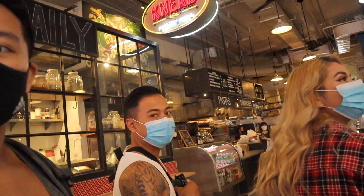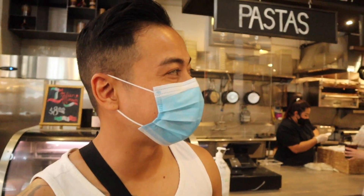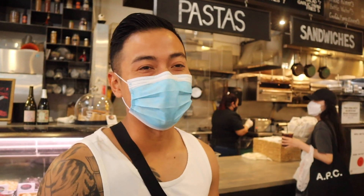All right guys, so we're in the Grand Central Market. We're just going to walk around and give a little tour, and if something catches our eyes we'll grab it. What looks good to you guys? It smells good in here. I feel like I want to start off with some tacos for sure, and then definitely get some of that and maybe move on to a burger.